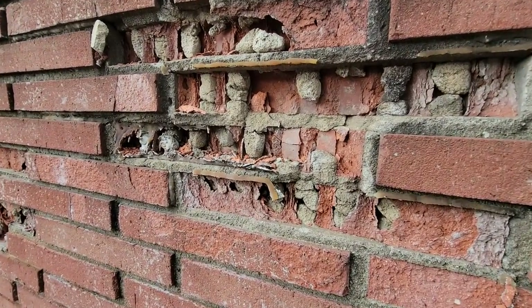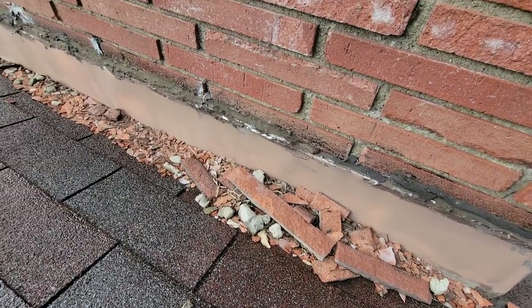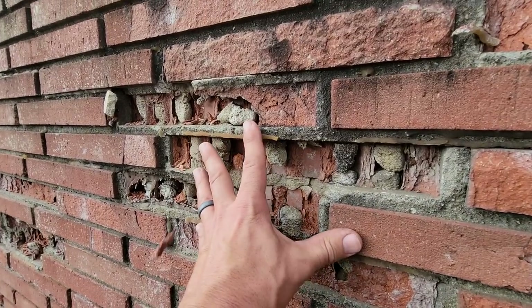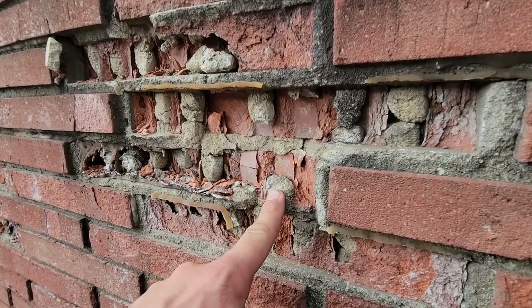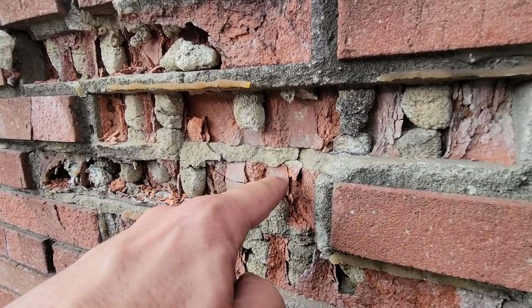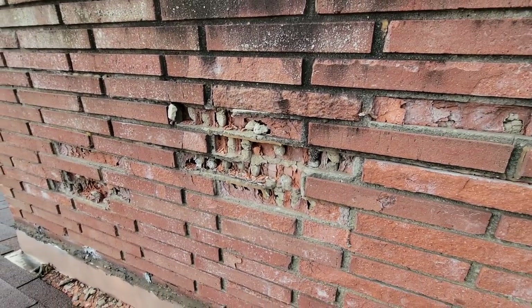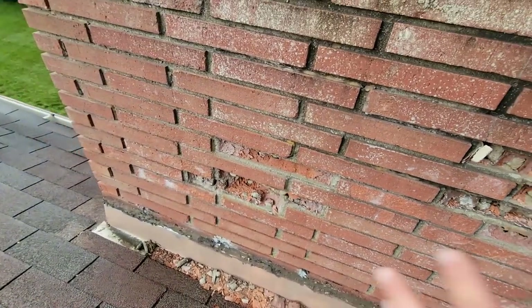We got some really good masonry going on here — this needs to be addressed. I mean, half the brick is actually gone. It's through the little locking mortar pieces, whatever they're called. I'm not a masonry guy, but I could probably push through this side and poke a hole through that. Not in good shape — this needs to have something done.